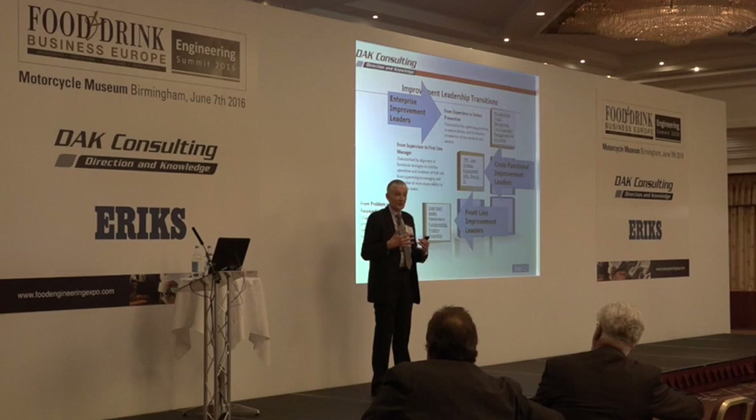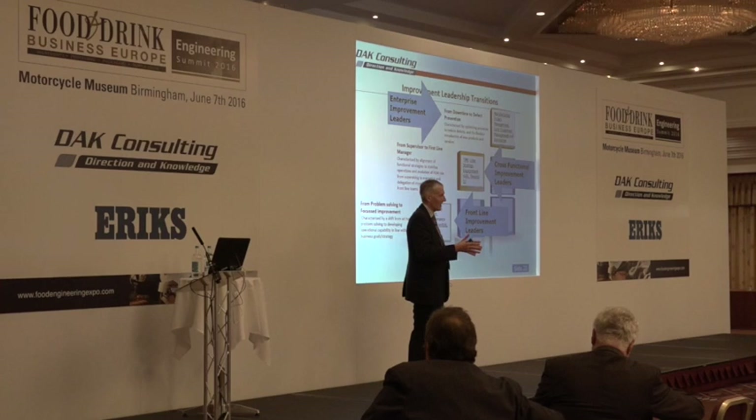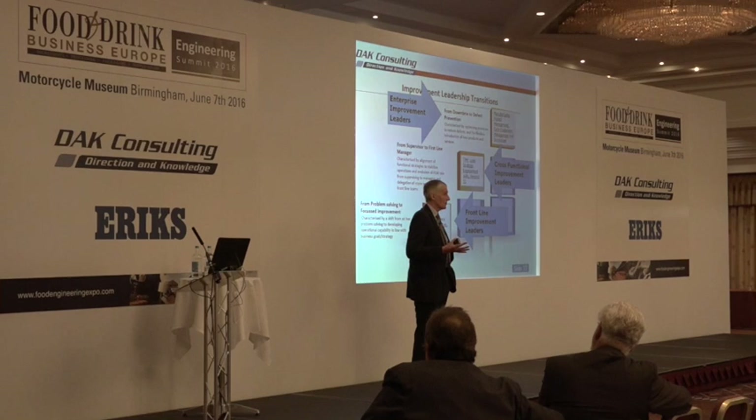Beyond 5S — which is about workplace organization — in the real world you've got linked workplaces. You need to link them and make sure that within the workplace you're maximizing control. Moving from downtime to defect prevention often involves bringing in low-cost automation, because you want to extend mean time between intervention. We used to run study tours to Japan.